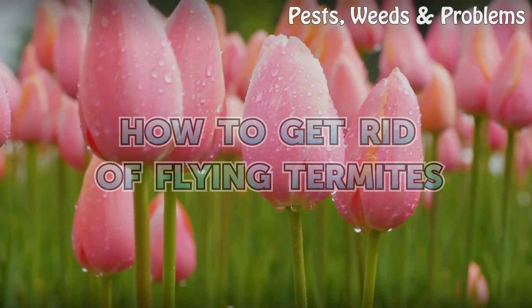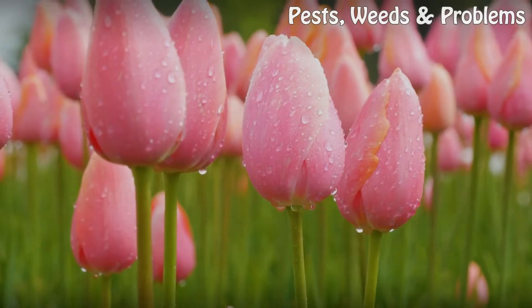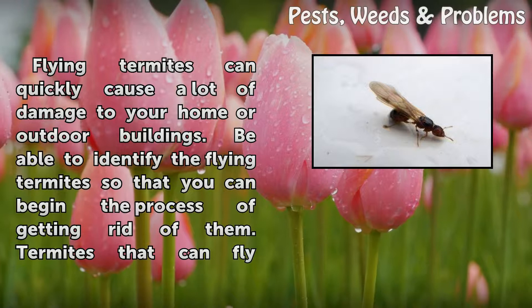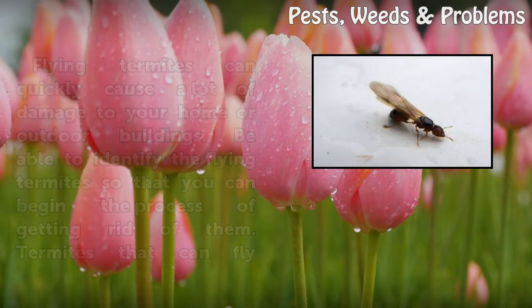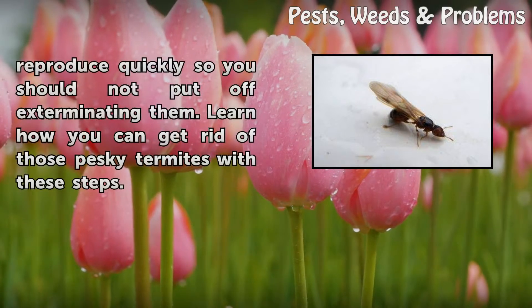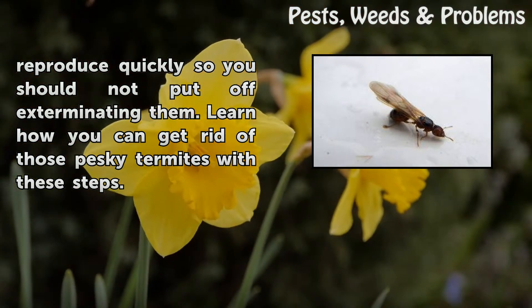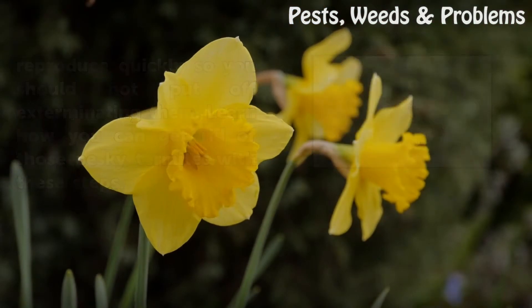How to get rid of flying termites? Flying termites can quickly cause a lot of damage to your home or outdoor buildings. Be able to identify the flying termites so that you can begin the process of getting rid of them. Termites that can fly reproduce quickly, so you should not put off exterminating them. Learn how you can get rid of those pesky termites with these steps.